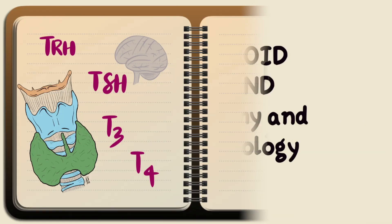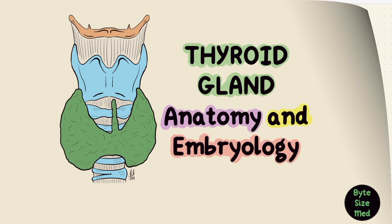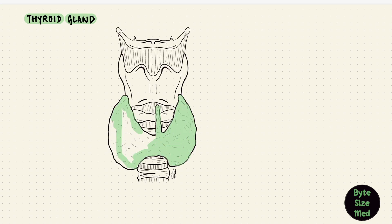Hello, welcome to Bite Size Med. This video is on some of the anatomy and embryology of the thyroid gland. The thyroid gland is perhaps the most popular of the endocrine glands, and most people know it as this butterfly-shaped organ that sits in the front of the neck. But of course there's a lot more to it than that. This gland produces very important hormones — the thyroid hormones.